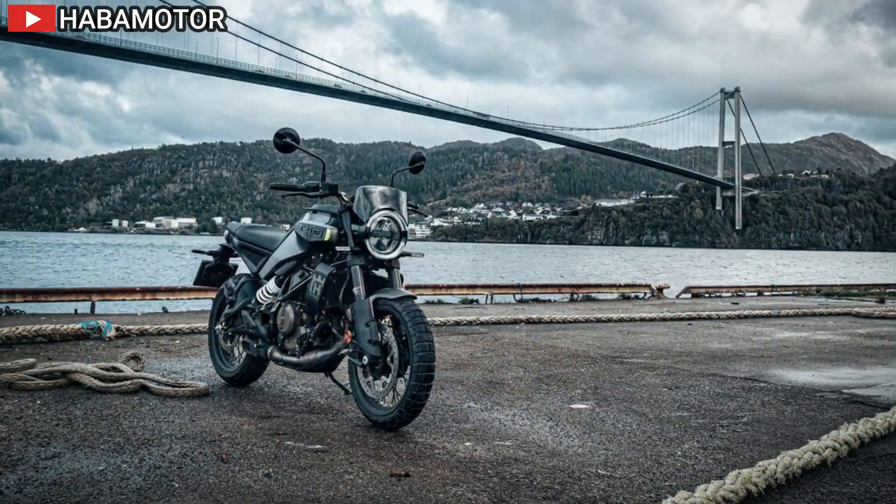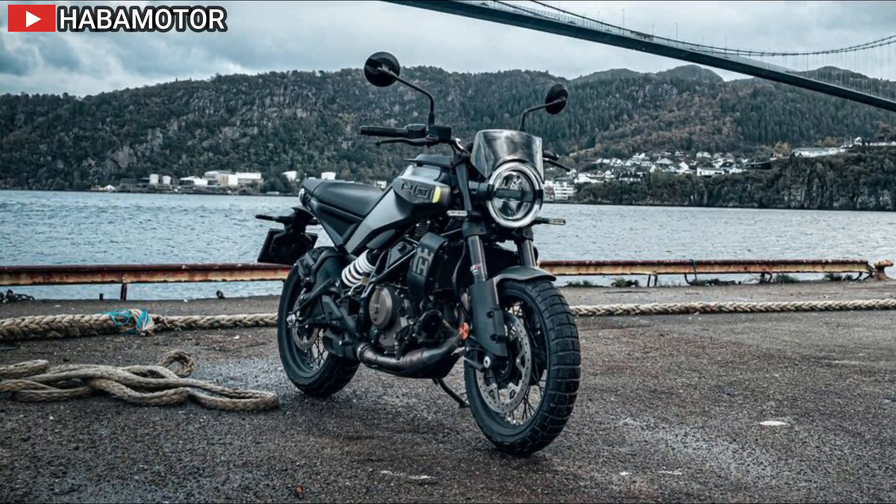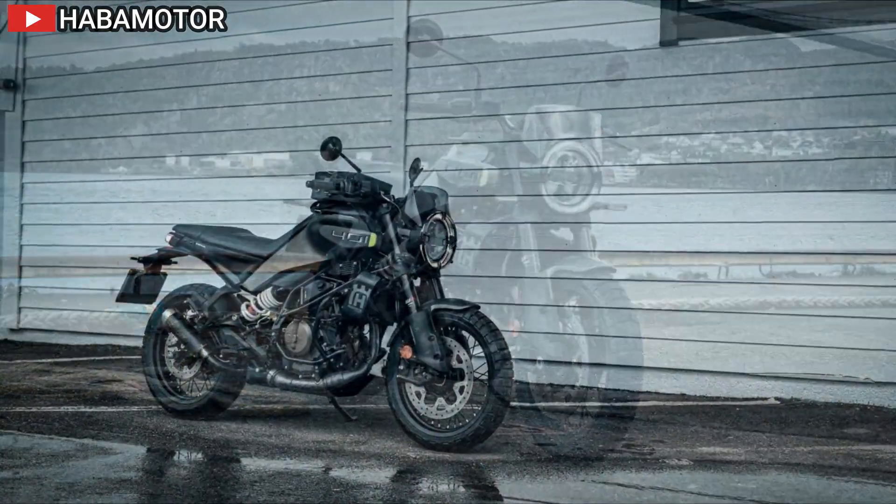The bike's design is a blend of classic and modern elements, with lightweight bodywork, rugged tires, and distinctive LED lights giving it a rugged yet refined appearance.